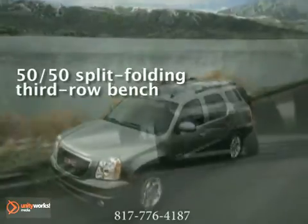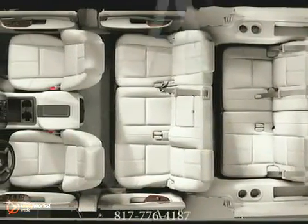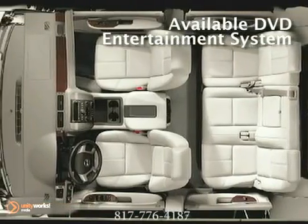Make life a bit simpler. The Yukon's PowerLift Gate with easy remote operation makes loading and unloading as easy as pushing a button. Ride in luxury with the available touchscreen navigation system.